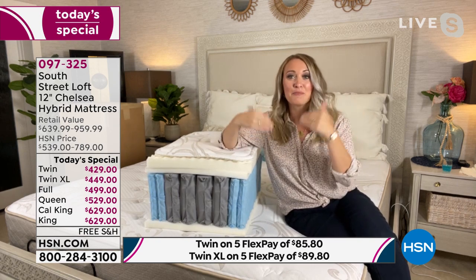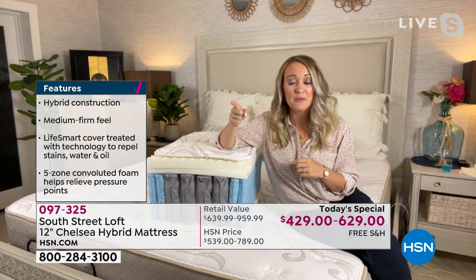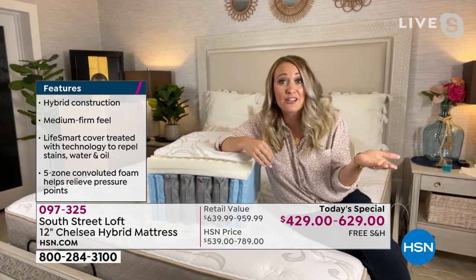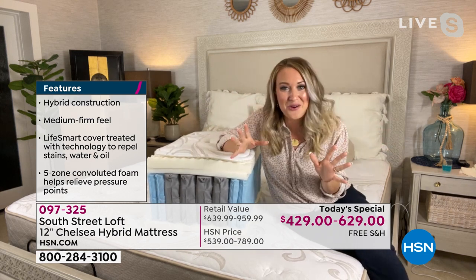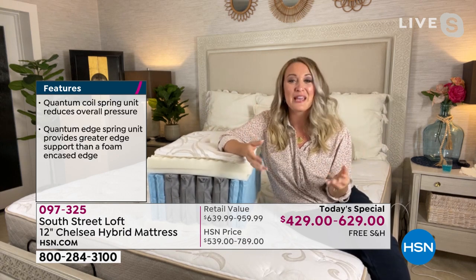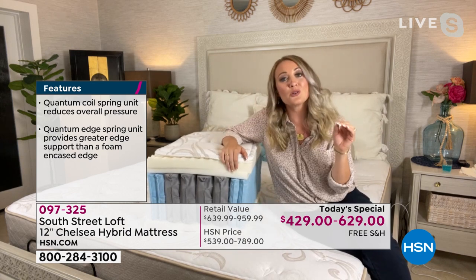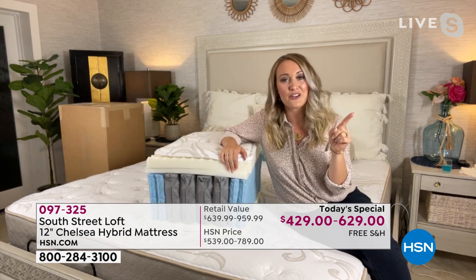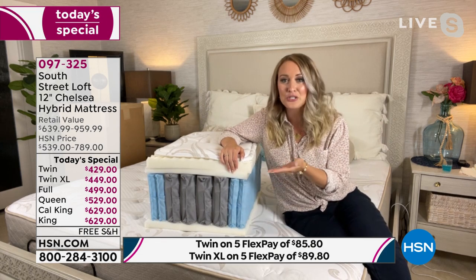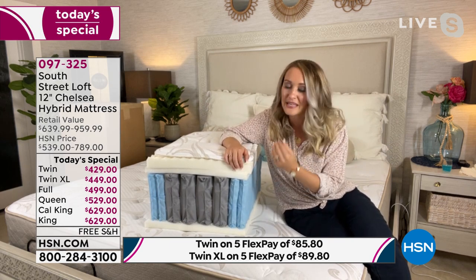My husband and I got married eight years ago and he brought a queen-size mattress into our relationship. We eventually put it in the guest room — I didn't know where it came from, maybe a hand-me-down from his brother who got it in college. If you have one of those, you want to get rid of it — it's time. Don't just replace, upgrade with the latest technology. These are the same layers that top-tier mattress stores have, but they increase the price with every layer. At HSN everything is bundled together.